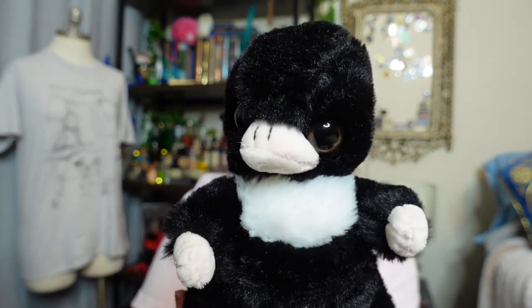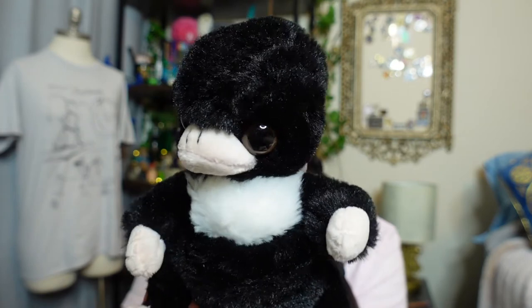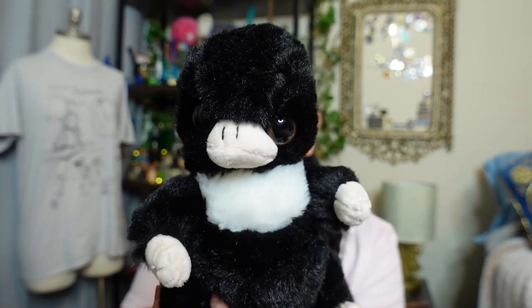His face is a little kind of weird-looking - a little smushed, a little wonky. What do y'all think, is the Niffler a little wonky-looking or is it just me?